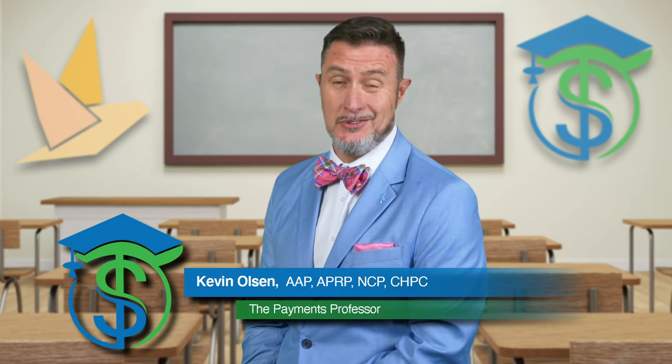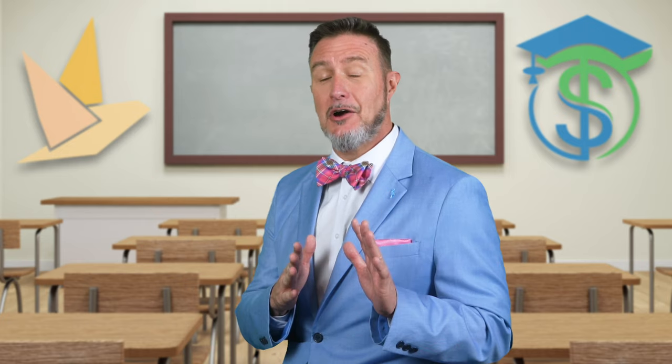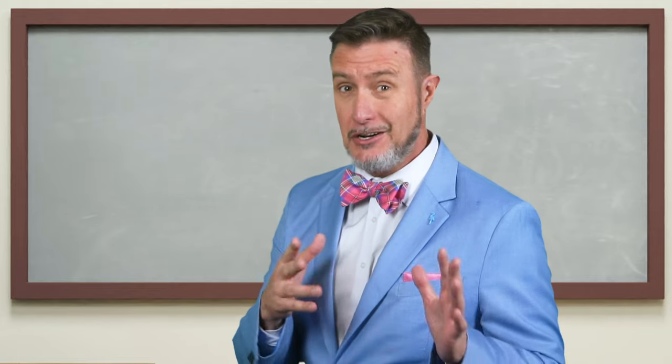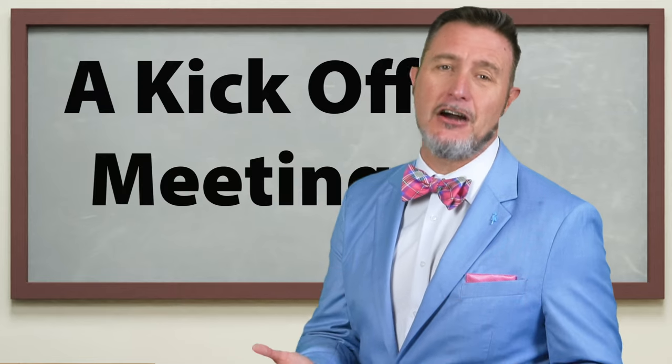Hey everybody, are you wondering what onboarding to FedNow looks like with a service provider? What are you going to do? What's going to happen? Let me tell you how it works with Pigeon. When you are ready to get started with onboarding to the FedNow service and you get started with Pigeon, it all starts with the first step, and that's a kickoff meeting.